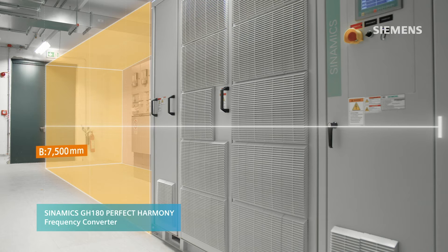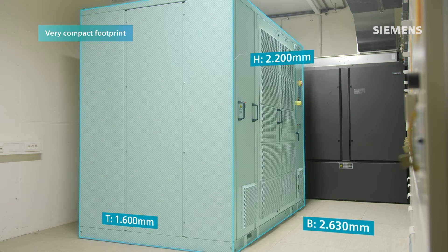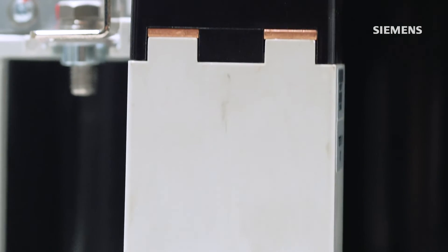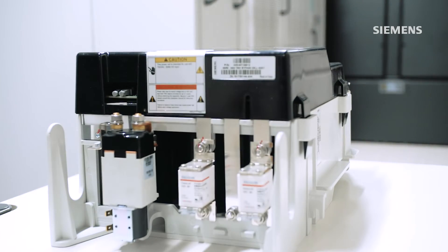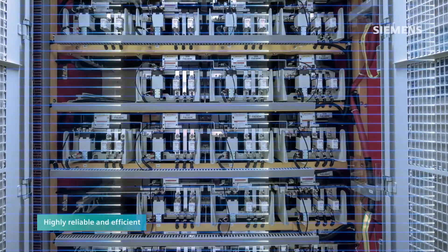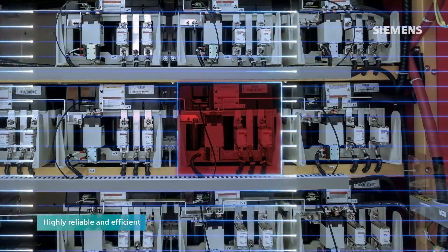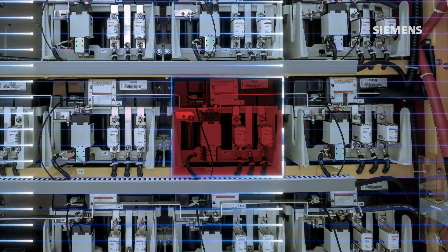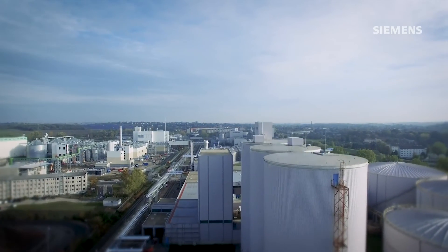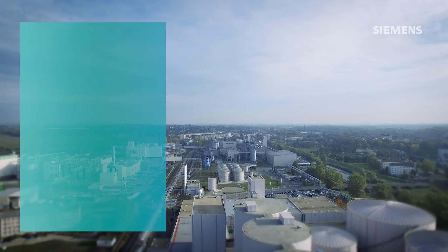The Sinamics Perfect Harmony GH180 has a very compact footprint. Its minimized overall size allowed the existing space to be used, and its retrofit ability allowed the existing motor to be used further. The Sinamics Perfect Harmony GH180 is highly reliable and efficient — it provides fault tolerance via advanced cell bypass, and with up to 96.5% energy efficiency for the total medium-voltage drive system, it is a benchmark. This guarantees maximum performance and productivity at Zoodzucker's Zeitz facility.